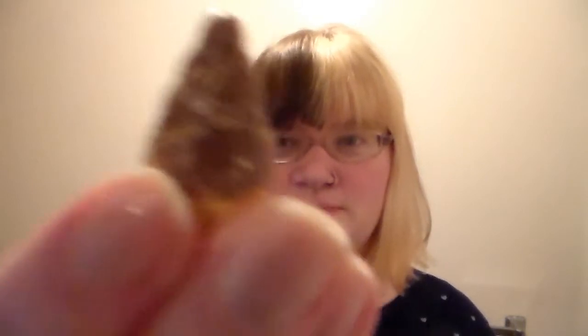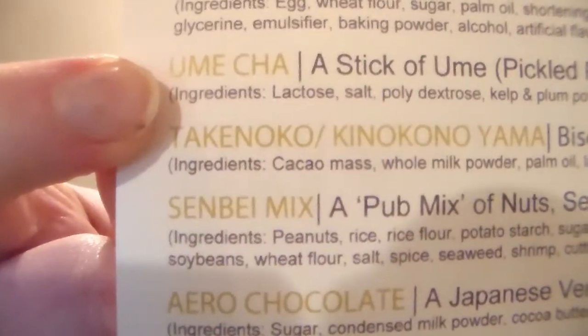So like before, the cookies kind of leave a powder all over the chocolate, but they are still super good. These are the Takonoko, Kinoko no Yama - the biscuits covered in chocolate or strawberry.